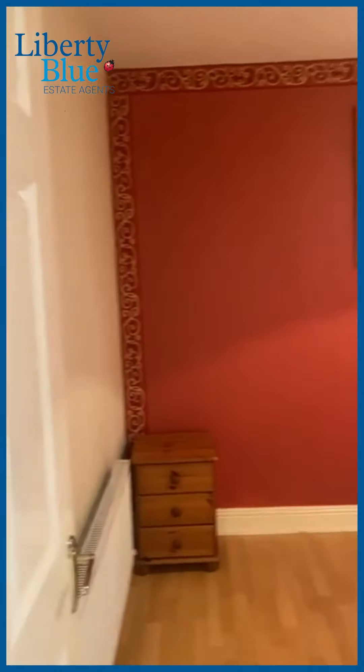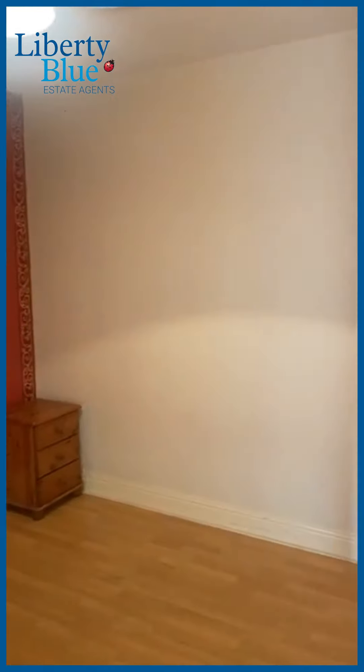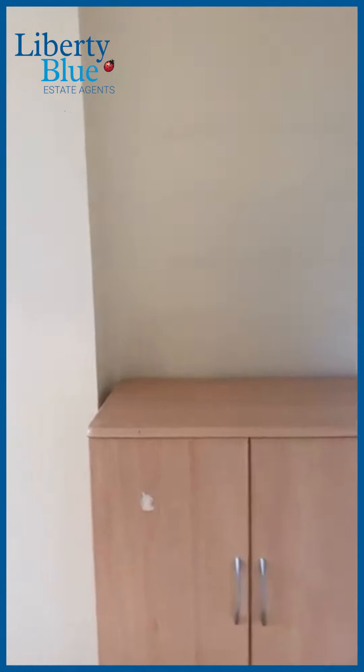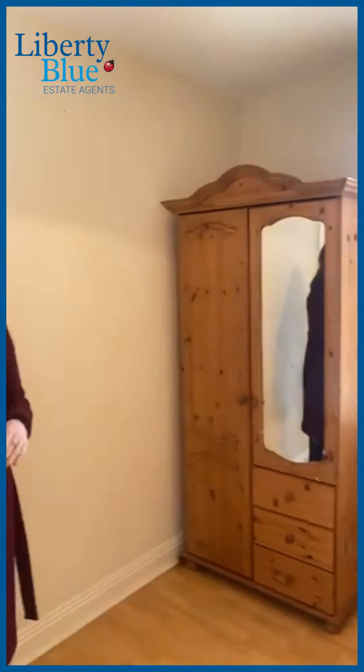Here's the first bedroom. There's a skylight on the ceiling to let natural light into this room. Moving back out to the hallway, the second bedroom is at the front of the house, right opposite the living room. This second bedroom can take a four-foot or double bed, and it's a nice bright airy room — the sun is shining in today.